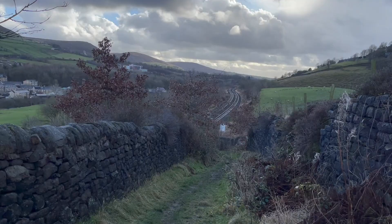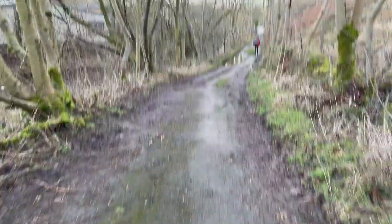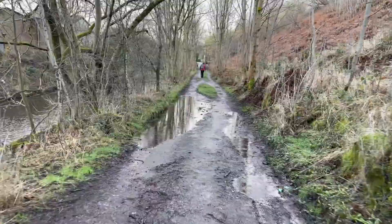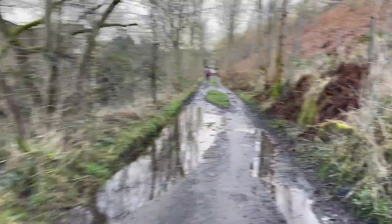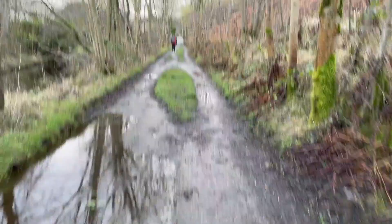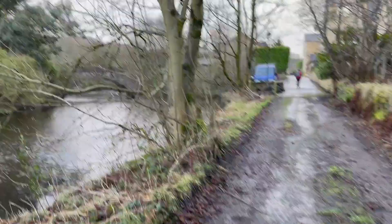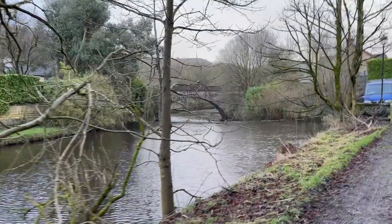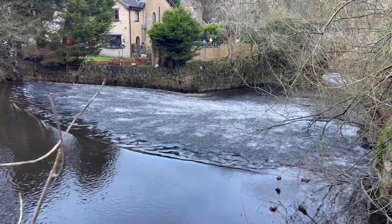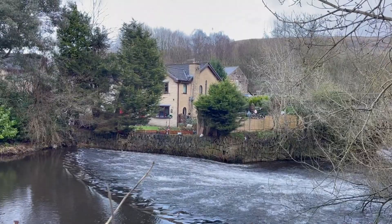We're heading now down this path — here I am on the path with the moors and Dovestones in the background. It's starting to rain and very grey now, so I'm walking quite quickly. We've been walking for about 50 minutes and hoping to do this walk in about an hour with our guest. I just wanted to show you the catkins on this beautiful tree — looks like a prunus — and then here's the river at the side. There's actually a drop here and it's quite dramatic — the water rushing down with that gorgeous sound.